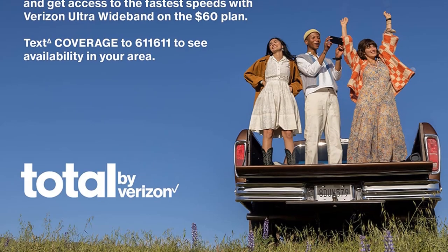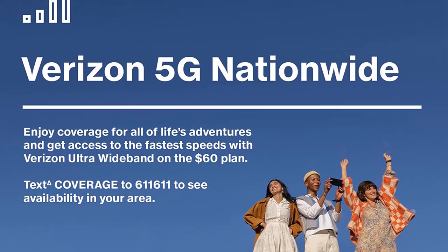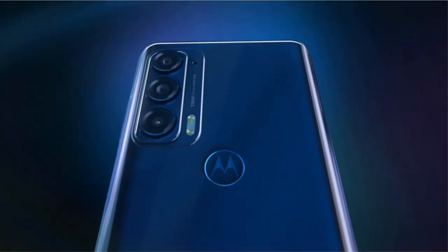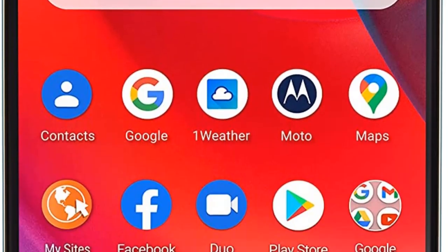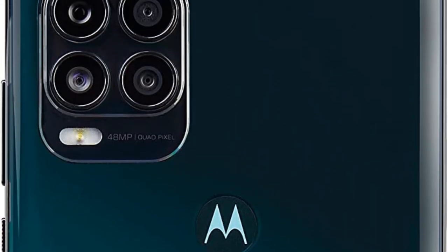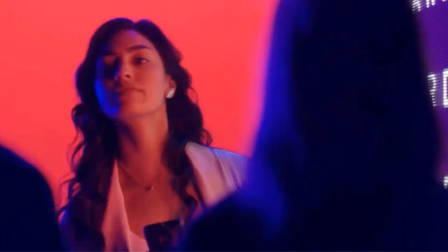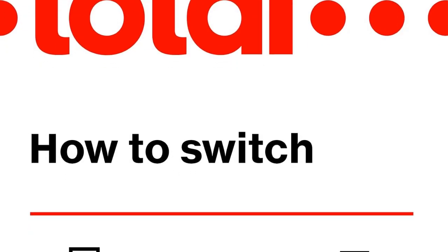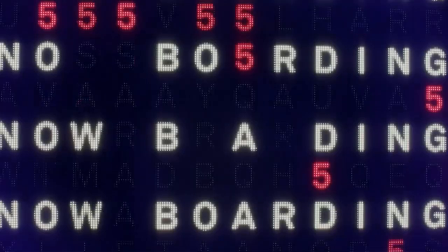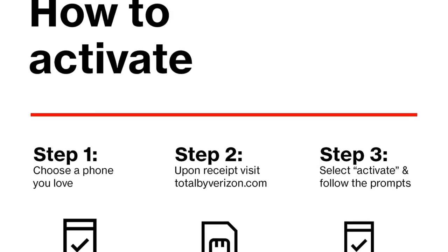The Samsung Galaxy A53 5G managed to score 11,675 on the same test. Moving to Geekbench, the Moto G Stylus 5G turned in scores of 669 and 1,913 for the single and multi-core tests, respectively. Those results are consistent with the Galaxy A53, which rated 728 and 1,826. Benchmarks don't always tell the whole story, and we were impressed with the phone's everyday performance.